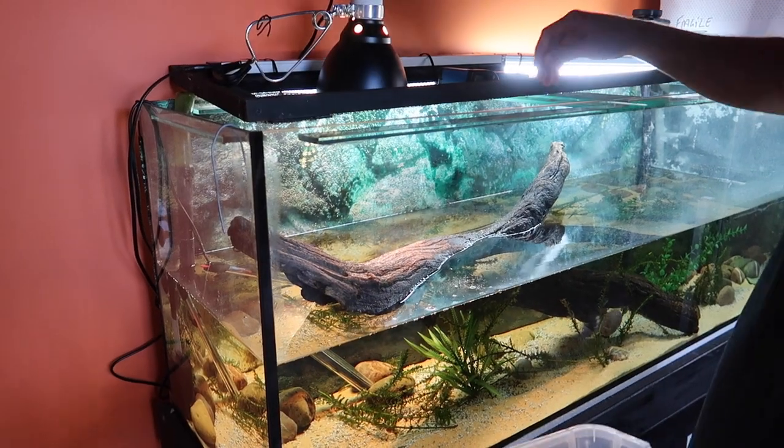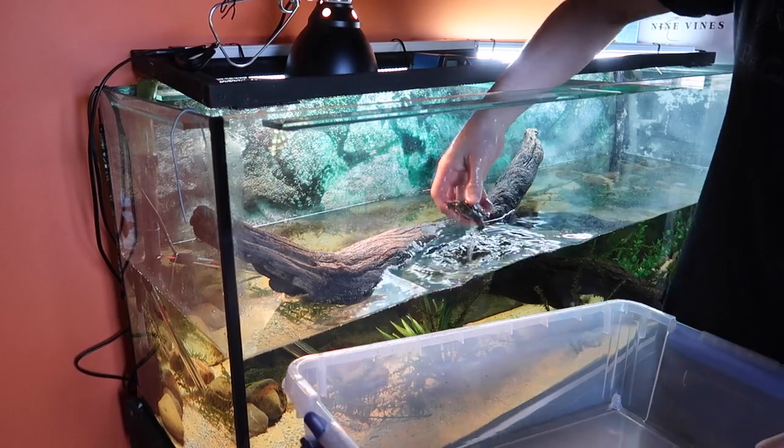I'm gonna leave them to swim around and find the last of that food and in the meantime I'm gonna get my servicing equipment ready. I'm just gonna fish these little turtles out and pop them in their little holding tub.